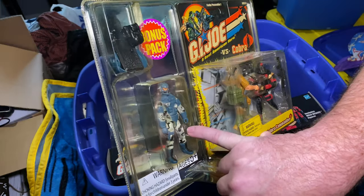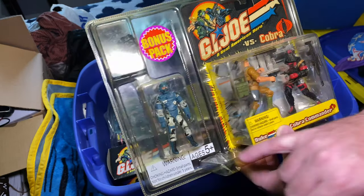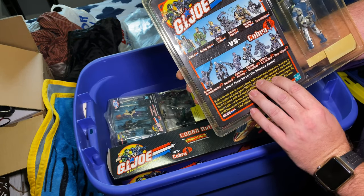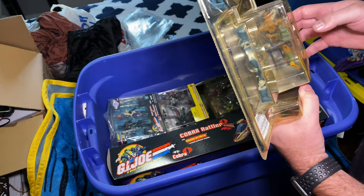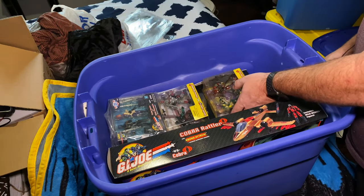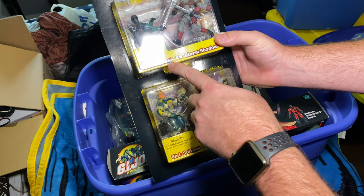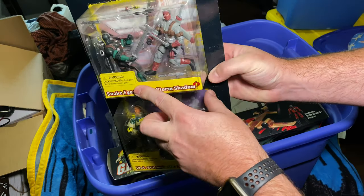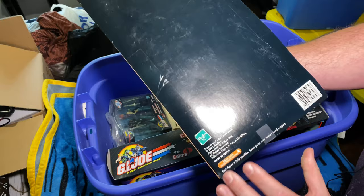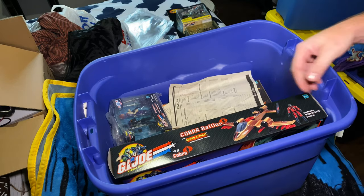I'm not sure who that other one is — he's with Cobra, maybe a Viper, Cobra Moray, I can't remember his name. Here's a bulk pack — pretty cool. We've got Cobra Moray, Wetsuit, Snake Eyes, Storm Shadow, and this was a value two-pack. Not sure where it came from, probably Walmart or somewhere like that.